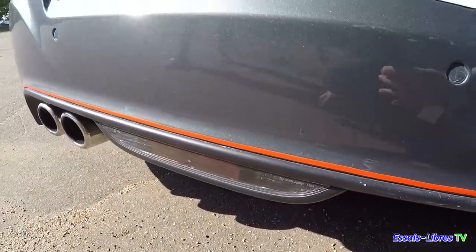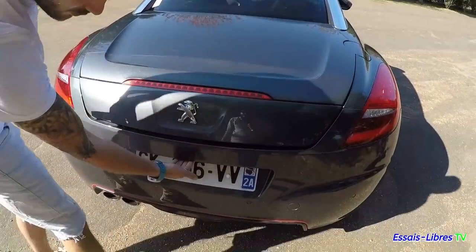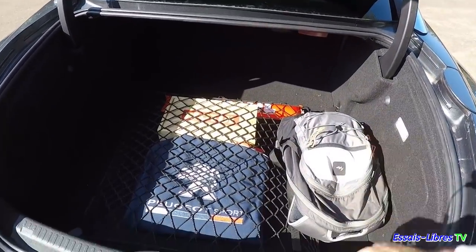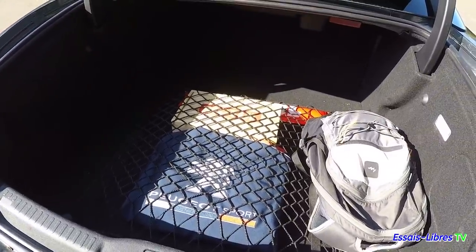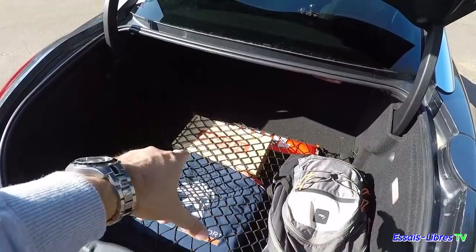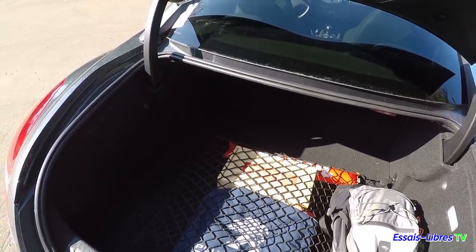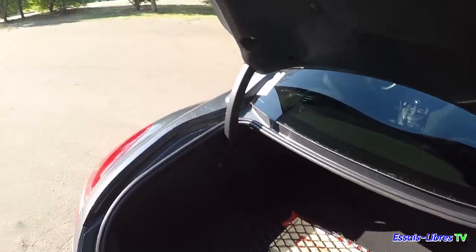C'est bien rangé, c'est spacieux — vraiment spacieux pour un petit coupé. Il y a mon sac technique. C'est quoi, c'est la caisse à outils ? C'est mon huile, parce qu'elle est très gourmande en huile. Ah bon ? Oui, tous les 5-6000 bornes, je fais un complément. Ça consomme de quel ordre ? Tu remets environ 500 millilitres à chaque fois. J'ai regardé dans la notice, apparemment c'est normal. Je vais faire la révision chez Peugeot sous peu de temps.